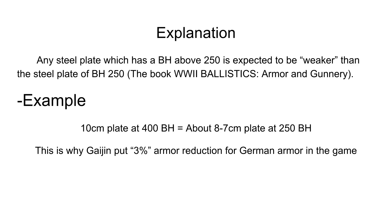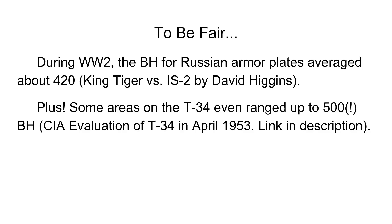This is why Gaijin applied a 3% armor reduction for German armor in the game, because of the 300 to 320 Brinell hardness of German armor.